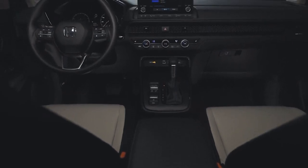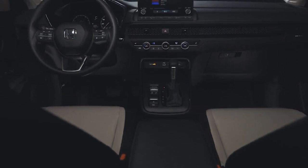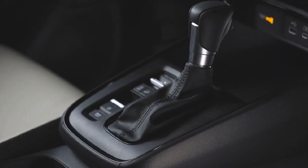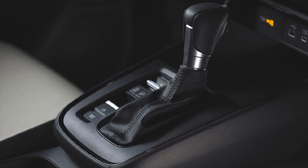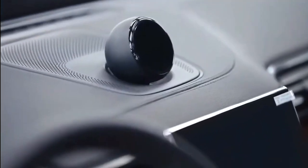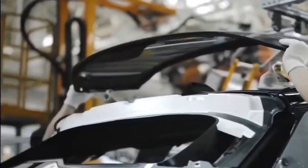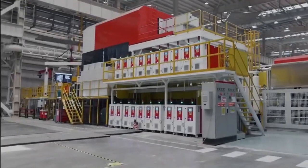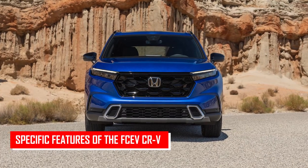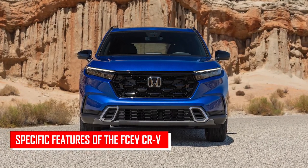Honda remains tight-lipped about the CR-V's availability beyond California, where its predecessor, the Clarity fuel cell, was exclusively leased. Nevertheless, Honda has announced that production of the fuel cell CR-V will commence in 2024 at the Performance Manufacturing Center in Ohio, with plans to export vehicles to Japan.